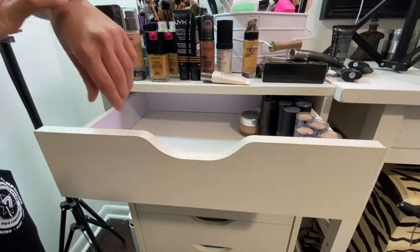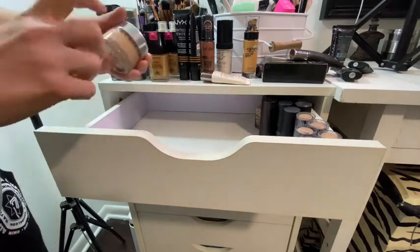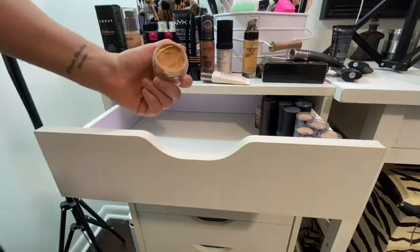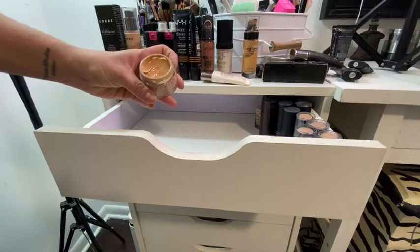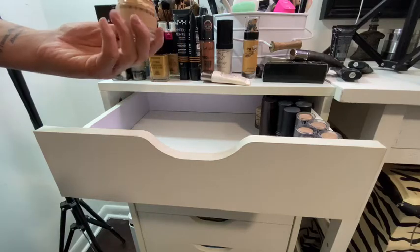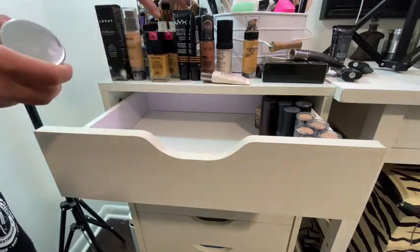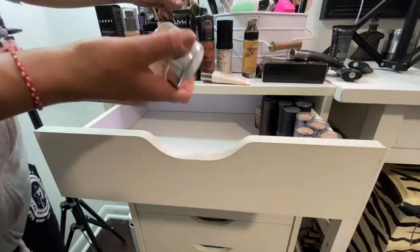My favorite foundation in this drawer — probably in my whole collection — is the Chantecaille Future Skin. It's oil-free and it's just beautiful. Great coverage, you can definitely build it or sheer it out. I think it's like $72 or $78, but well worth it — a little goes a long way. Save the good stuff for good occasions.